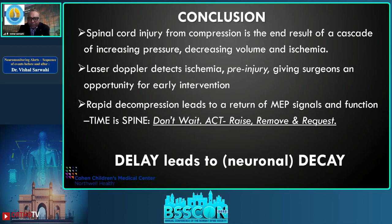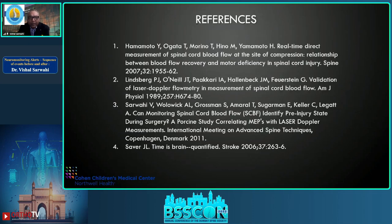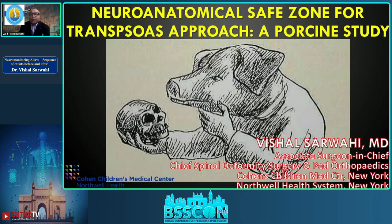In conclusion: spinal cord injury from compression is the end result of a cascade of increasing pressure, decreasing volume, and ischemia. Laser Doppler detects ischemia pre-injury, giving surgeons an opportunity for early intervention. Rapid decompression leads to return of MEP signals and function. Time is fine — don't wait, act: raise the blood pressure, remove the rods and screws, and request a wake-up. Delay will lead to decay.